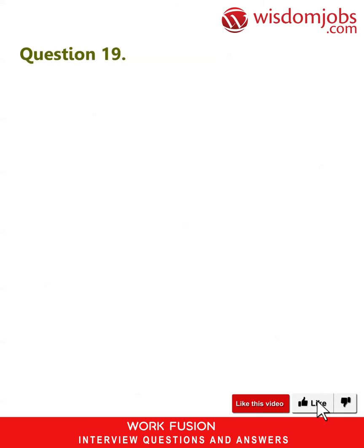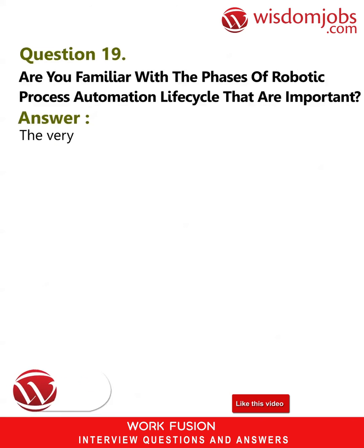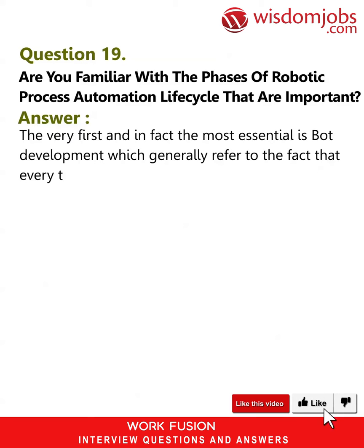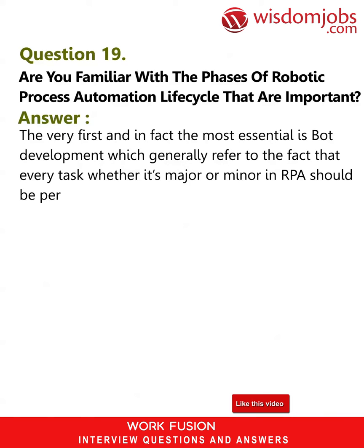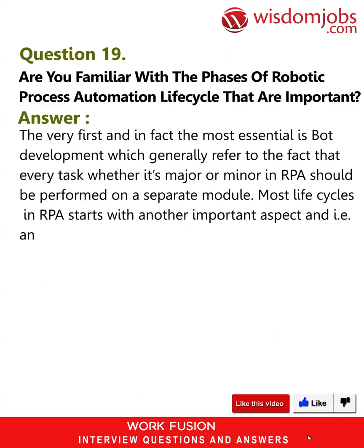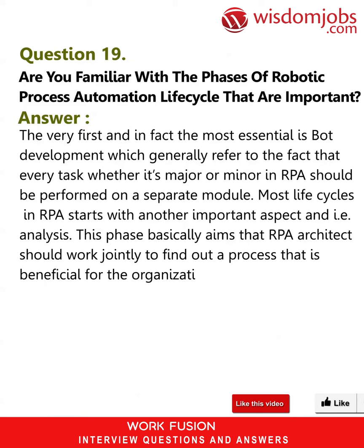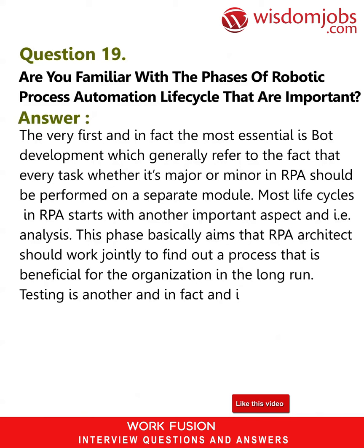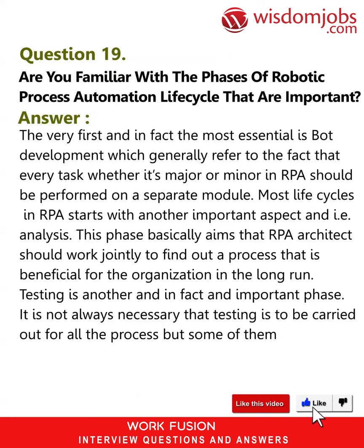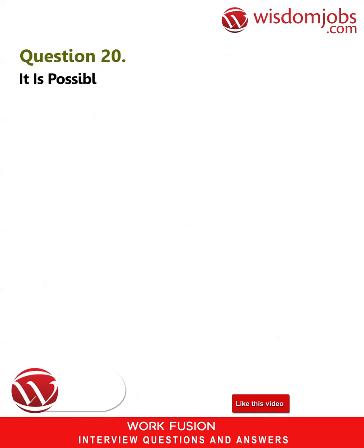Question 19: Are you familiar with the phases of the Robotic Process Automation life cycle? Answer: The first and most essential phase is bot development, where every task, whether major or minor, should be performed on a separate module. Most life cycles in RPA start with analysis, where the RPA architect works jointly to find a process beneficial for the organization in the long run. Testing is another important phase, though not always required for all processes — only complex ones should be considered.